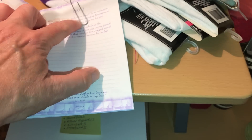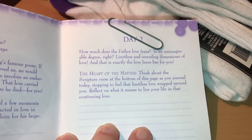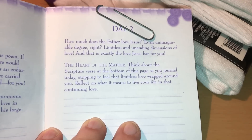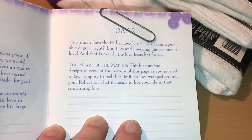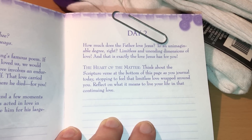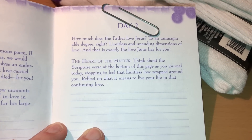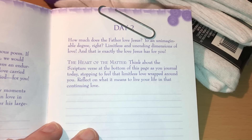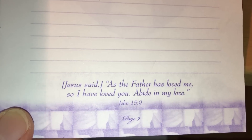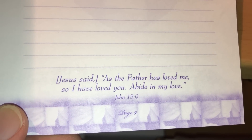We picked up some Mexican food today, which we rarely do, but boy it was good. How much does the Father love Jesus? To an unimaginable degree — limitless and unending dimensions of love. And that is exactly the love Jesus has for you. The heart of the matter: think about the scriptures verse at the bottom of this page as you journal today, stopping to feel that limitless love wrapped around you. Reflect on what it means to live your life in that continuing love. Jesus said, 'As the Father has loved me, so I have loved you. Abide in my love.' John 15:9.